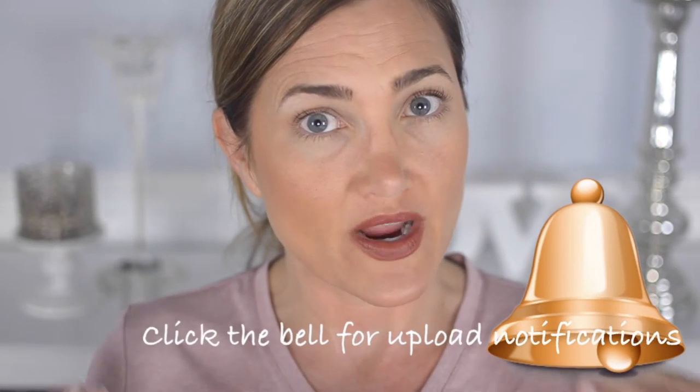Hey guys, welcome back to my channel. I hope you're having a great day. Today's video is a very quick makeup tutorial on the makeup I'm wearing right now.